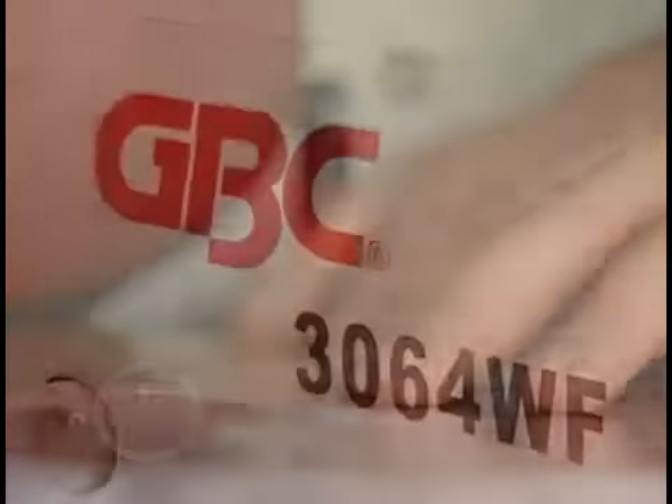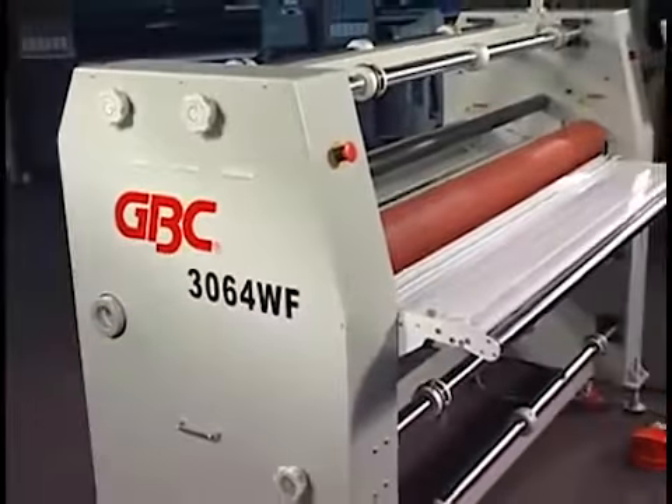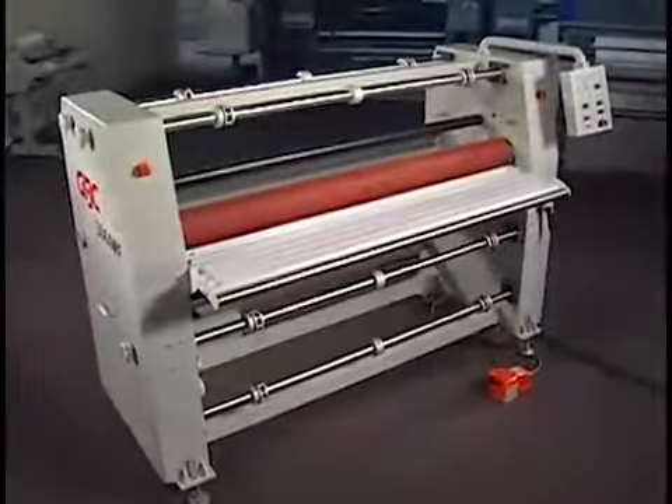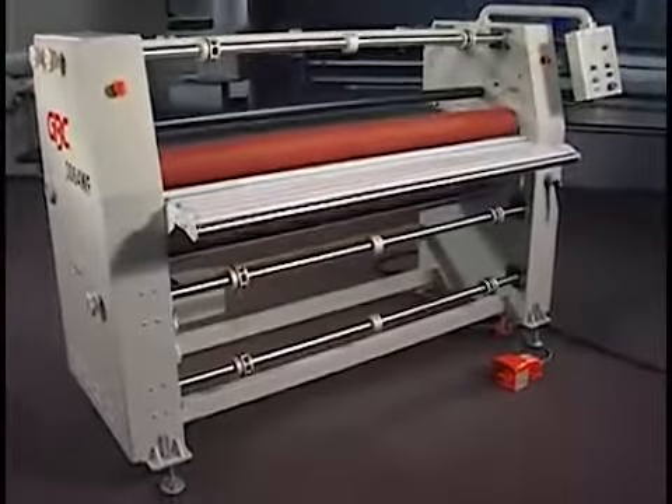So if you want to exceed customer expectations and increase your profits, consider the endless opportunities to grow your wide format finishing business with the Falcon 3064.